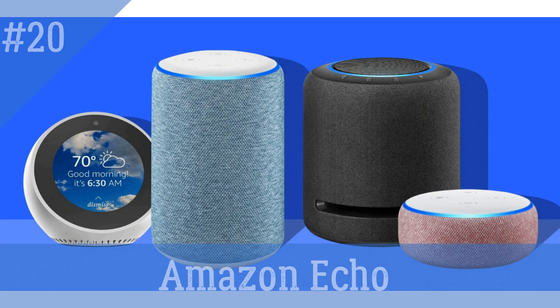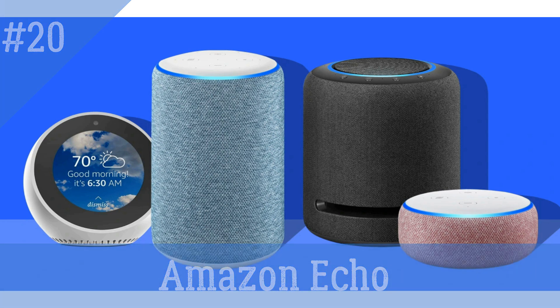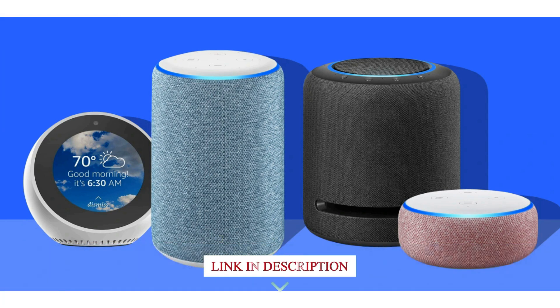Amazon Echo — a voice-controlled smart speaker that can perform various tasks such as playing music, setting reminders, and controlling other smart devices in your home.